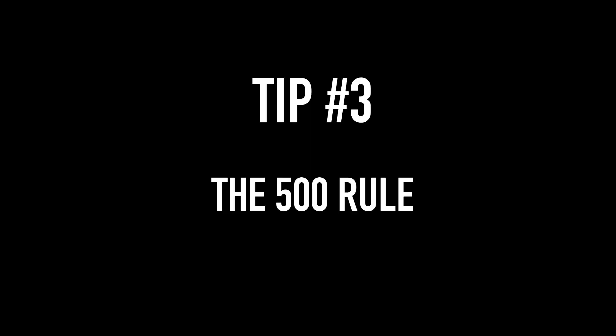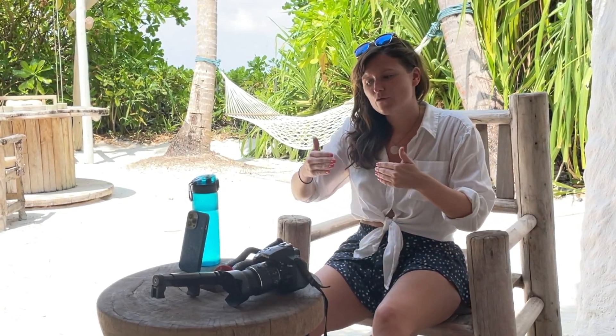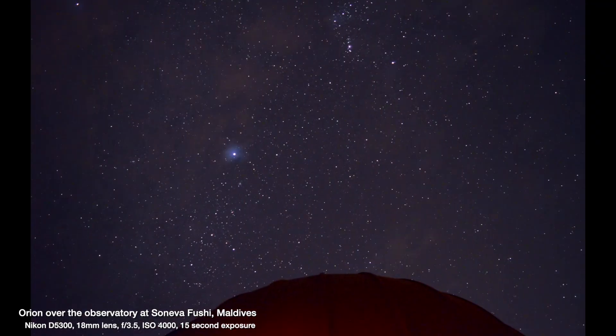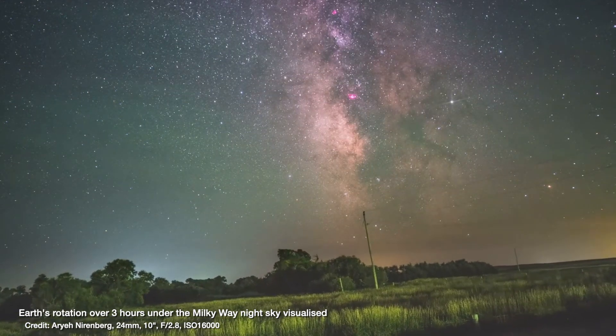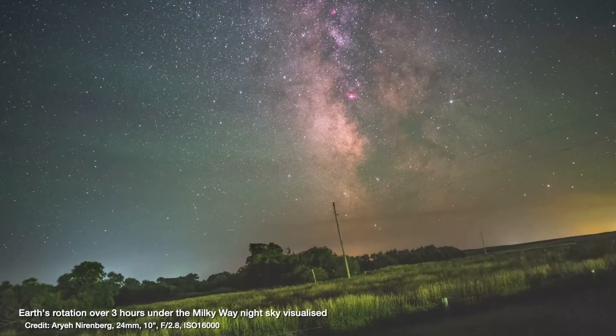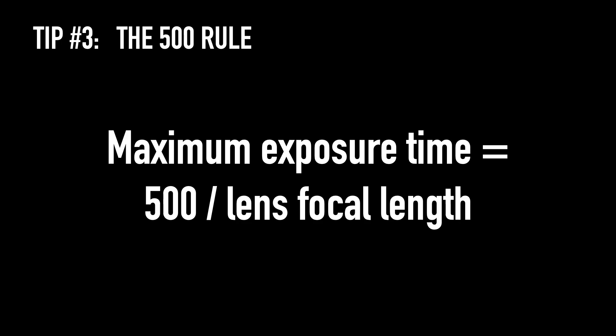Tip number three is known as the 500 rule in astrophotography. Although your phone can do a 30-second exposure, you might not always want to. You want to balance letting in enough light to capture the stars against not leaving it so long that the Earth has rotated so much that you end up with star trails rather than nice bright points. When we look up at the sky we think of the stars moving, but in reality it's the Earth rotating under them.